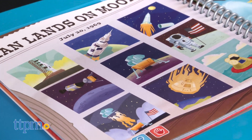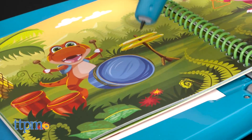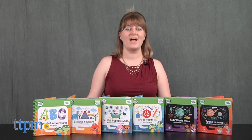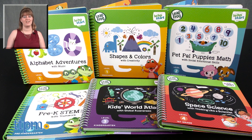These activity books are a nice introduction to essential school and life skills. The activities are engaging and fun, and kids will like hearing the books talk to them as they play. For where to buy and current prices, visit TTPM and subscribe to our YouTube channel for more reviews every day.